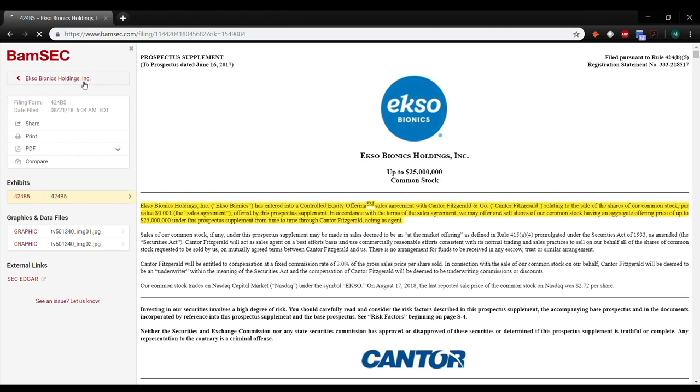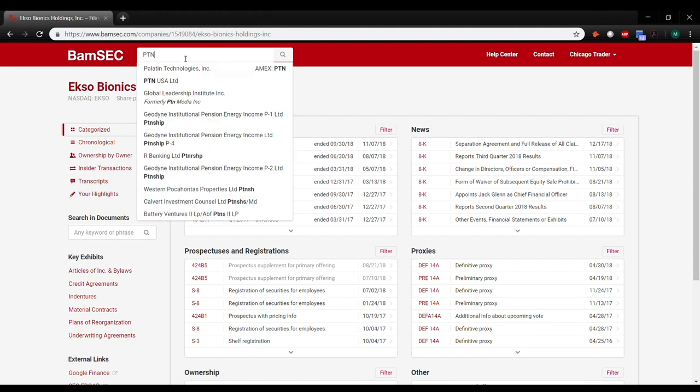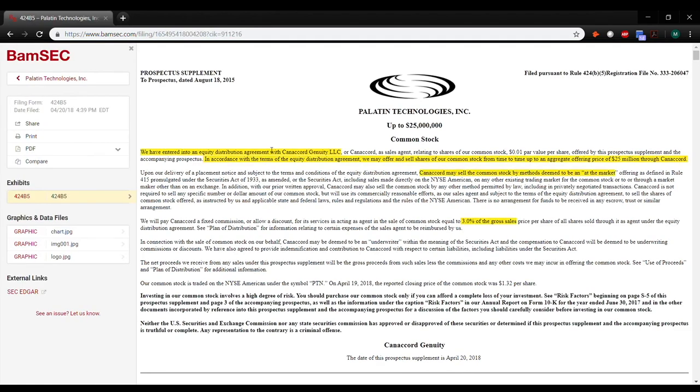If we pop back here, you can see another name is Equity Distribution Agreement. Sometimes they call them EDAs — it's not that common for them to abbreviate it. This is PTN — no idea what the company does — but you can see here, same thing: we've entered into an Equity Distribution Agreement with Canaccord, another one of our favorite underwriters. They can sell up to $25 million of stock.